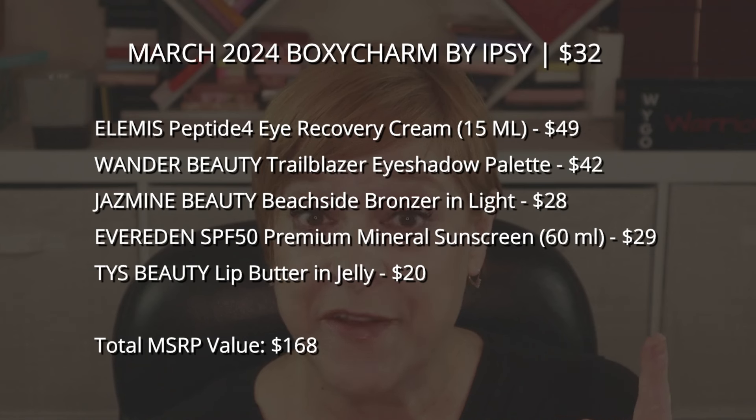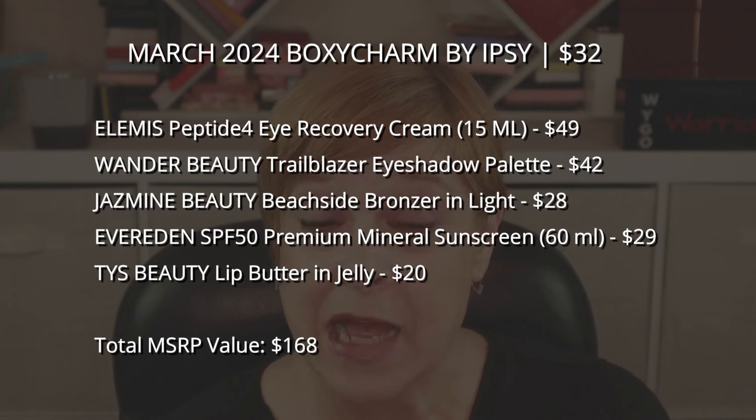I'm going to list the MSRP total value — I'm guessing we're looking at at least $150 value, but I could be wrong, which more often than not I am. Now I want to hear from you: what did you think of my box? Did you get your box yet? If so, were you happy with your choices and the power picks you received? Were you lucky enough to get the Yensa concealer as a power pick? If so, leave me a comment and let me know what your beauty profile is set to. Thank you each and every one of you for stopping by — I really do appreciate it. If you haven't subscribed, I would love if you would. Click that bell icon so you can be notified of future videos, and clicking the thumbs up really does help my channel grow.